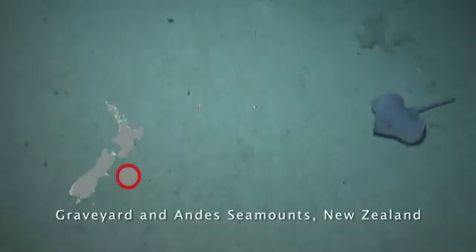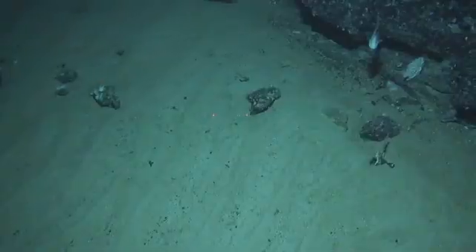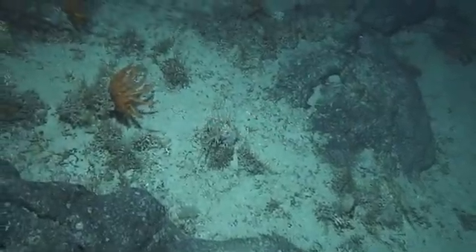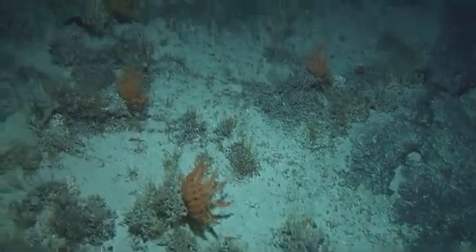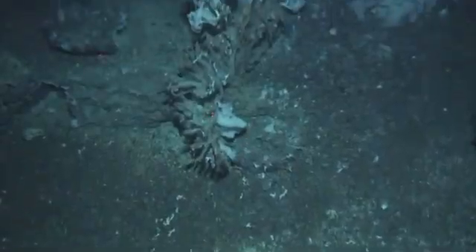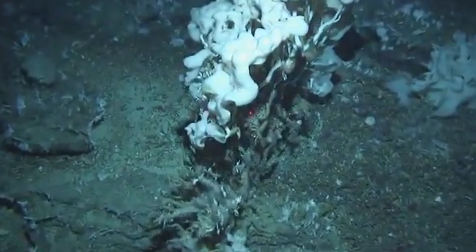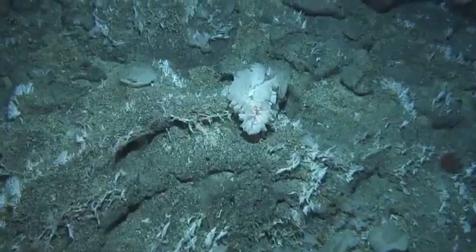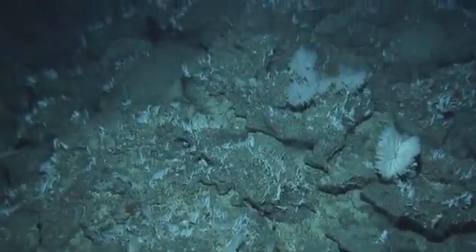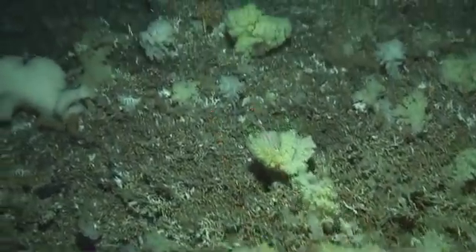The camera lights show deep-sea skates and rat tails hovering over the soft sediments of the Chatham Rise. Bright orange brisingid starfish are common on the graveyard seamounts. Ghostly white deep-sea sponges and small lacy hydrocorals, and honeycomb sponges on hard-branching corals.